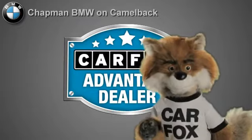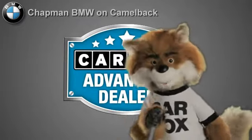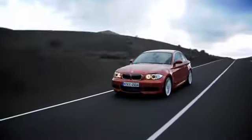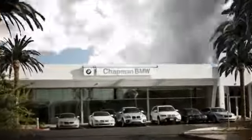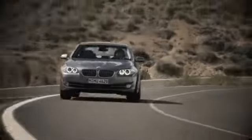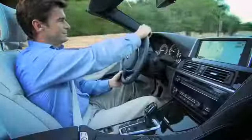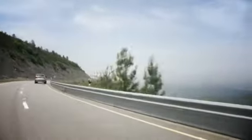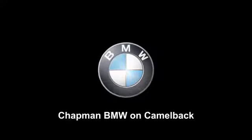At Chapman BMW on Camelback, a Carfax Advantage dealer. Our success starts with one thing: taking care of the customer. At Chapman BMW on Camelback, we offer the best bottom line price in town. Our dealership is driven by our dedication to selling only the highest quality luxury cars. Give us a call today at 602-308-4BMW.